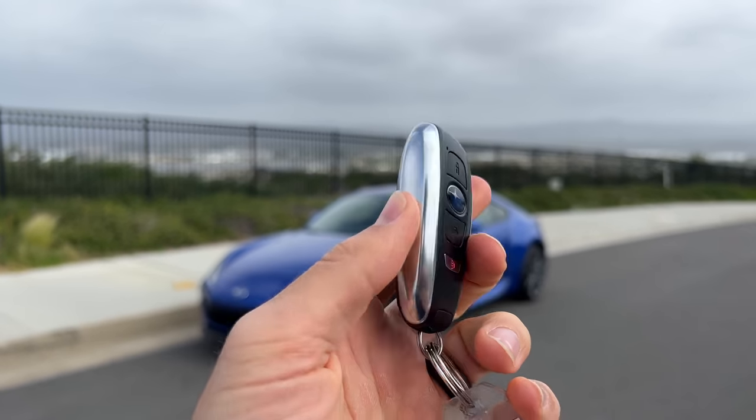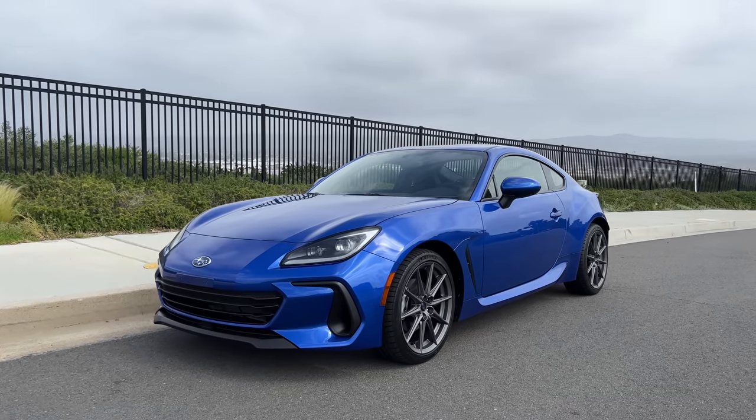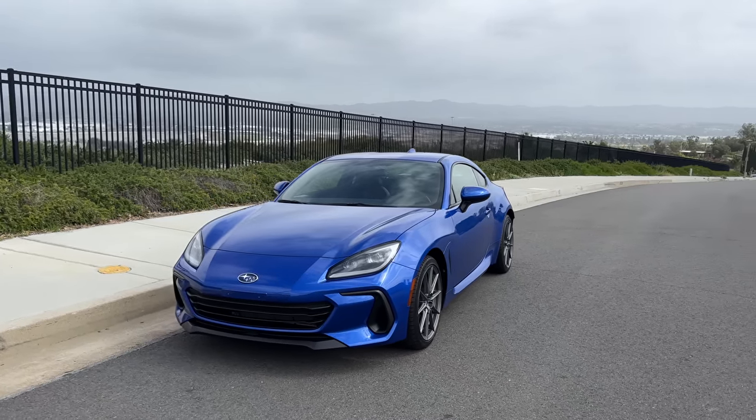Hey crew, I've got the key to this 2022 Subaru BRZ Limited. We are going to take it for a drive, but first let's check out what it looks like on the inside and outside.